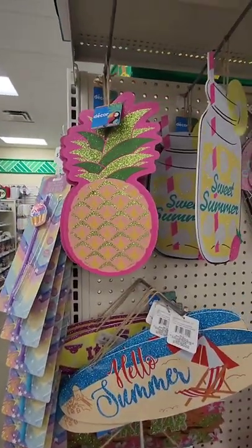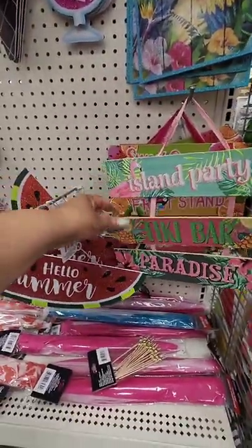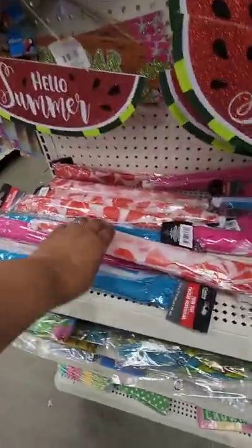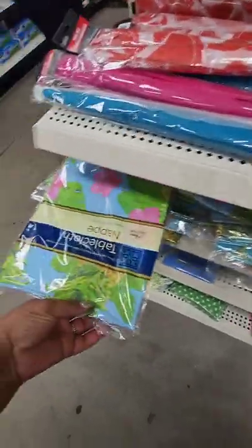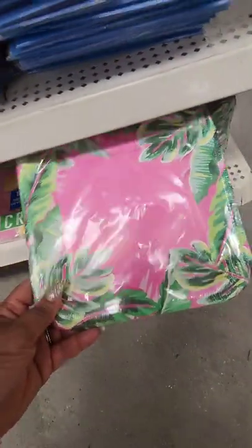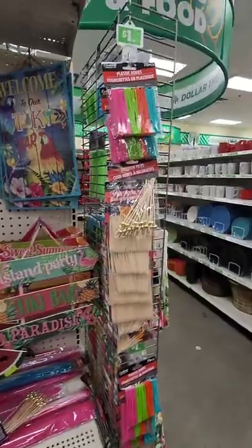Vacation and summer signs are out — Dollar Tree usually brings these out. Really cute, especially if you're having an outdoor event: tiki party, island party, tiki bar, paradise. I love the watermelon one — I don't remember seeing that. They're also putting out food covers, food tents in nice bright colors, and tablecloths.